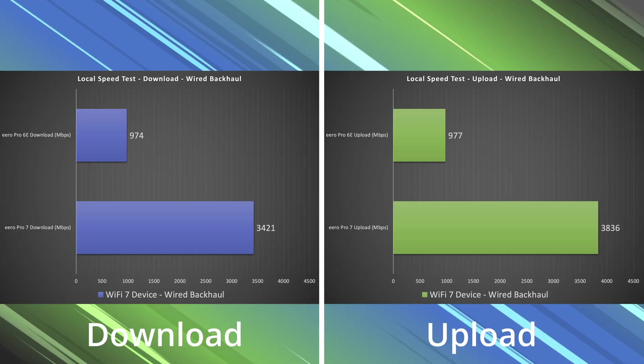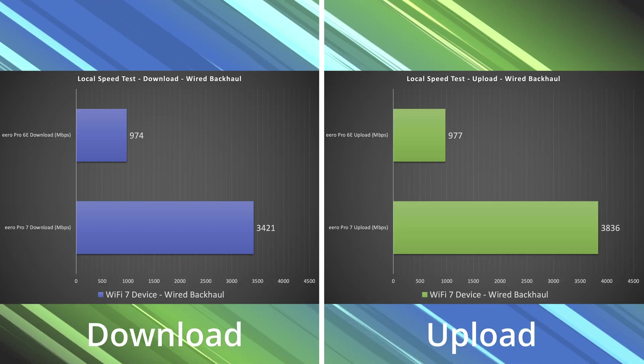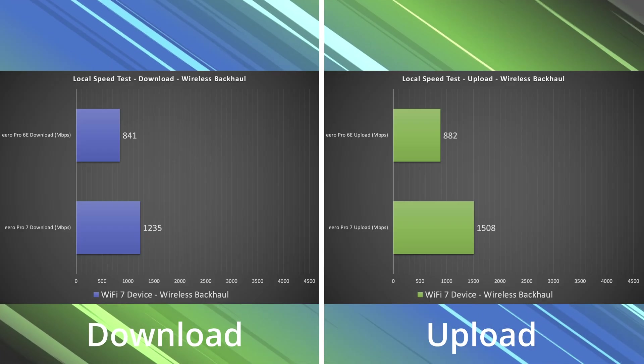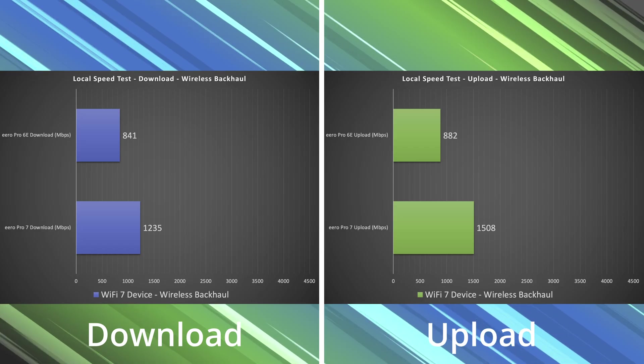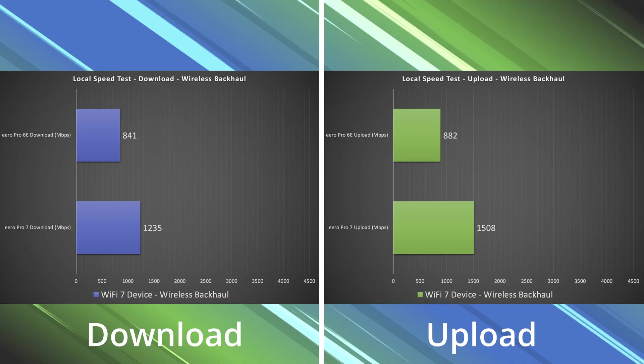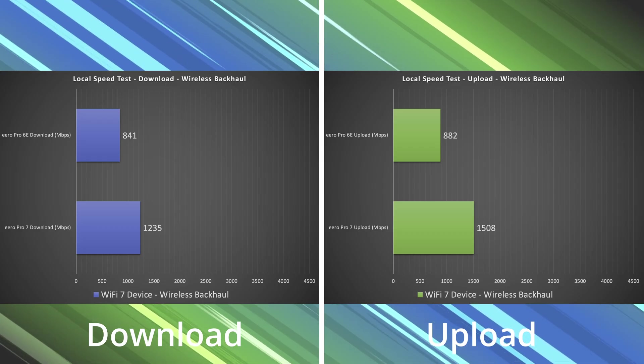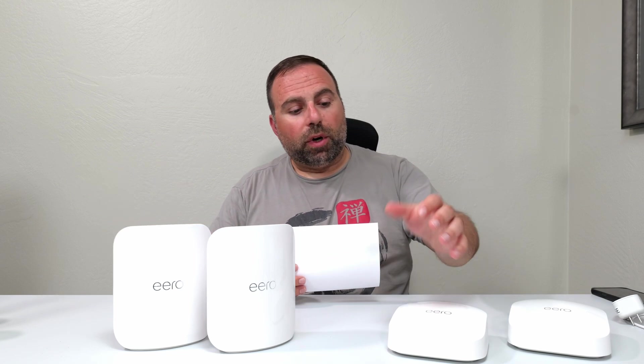On the wired backhaul, the Pro 7 gets almost the same numbers as in the single router config. But for the Pro 6c, as soon as we come out of those gigabit ports, we're capping our speed — the secondary node caps those speeds coming out. I actually talk about this in the setup guide. Then we get to wireless backhaul, which is another big difference. Wi-Fi 7 mesh systems do really well on wireless backhaul, largely due to MLO — multi-link operation — which allows multiple bands to be used simultaneously, creating a better connection. The Pro 6c isn't designed that way, and we see a pretty big difference in wireless backhaul performance.